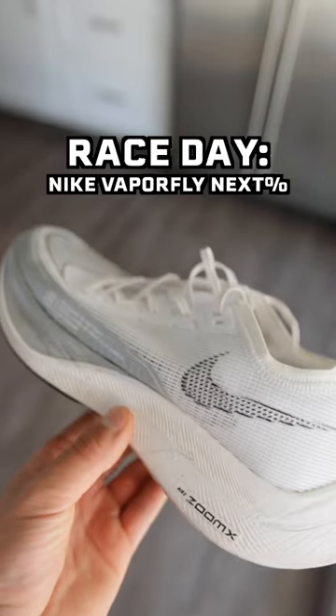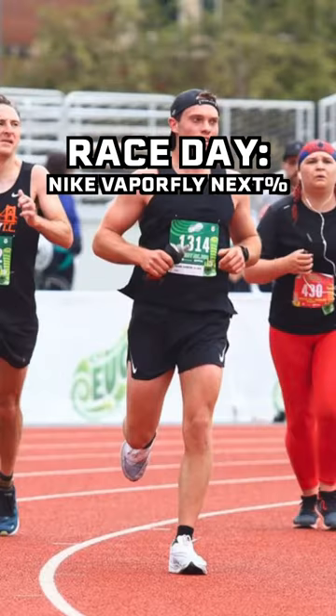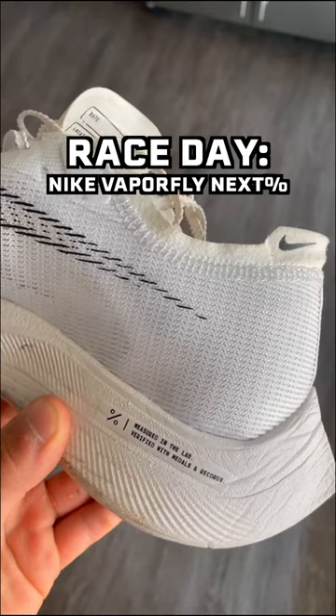And for race day, pretty much everybody wears the Nike Vaporfly Next%. I wore these for my sub-3 hour marathon and I love them so much. They're super comfy, very lightweight, and they are very fast.